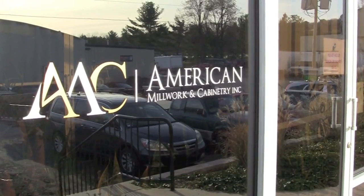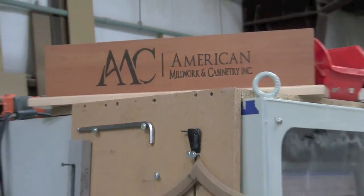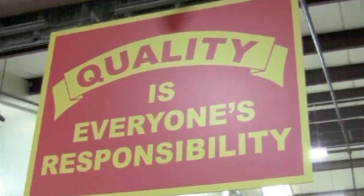American Millwork and Cabinetry is based on sound principles of this mission statement. We're a competitive bid company, so it's price, quality, and on-time delivery.